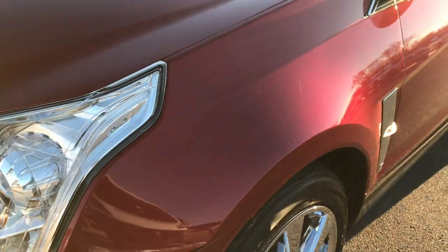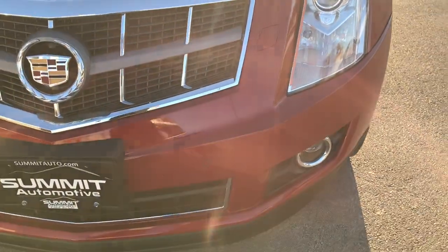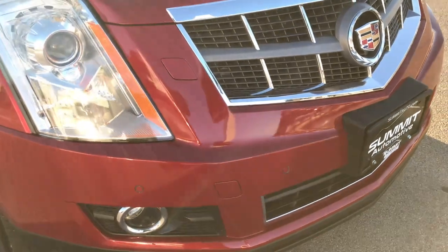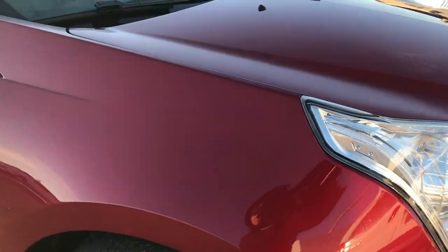Red tint coat is the color. We shoot all of our videos in 1080p, so if you have HD capabilities on your computer, tablet, or smartphone device, turn them on now because it's like you're right here looking at the vehicle with me.